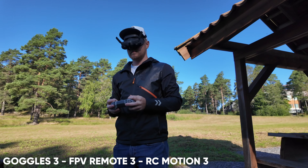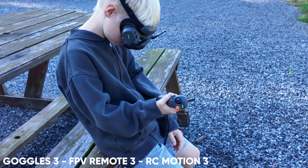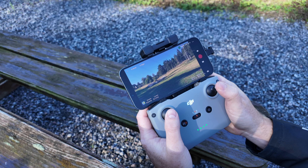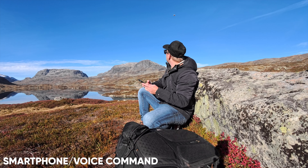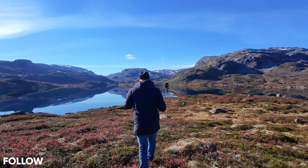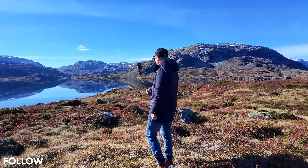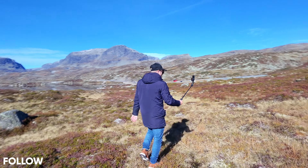You can also fly FPV with the Goggles 3, the FPV remote controller, the motion controller, and you can fly with the RC2, and also the RCN2 and N3 controller which requires a phone to be added. But you can also fly this with your smartphone, and you can also fly just by using voice commands, which is fantastic. So you can use commands like closer, further, higher, lower to control the distance of the drone — which is perfect if you're out on a bicycle, doing a vlog, or just want to capture some hands-free videos.